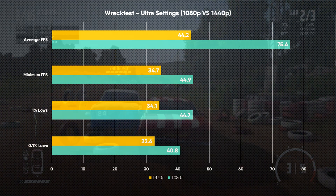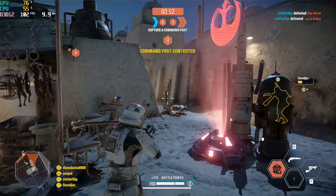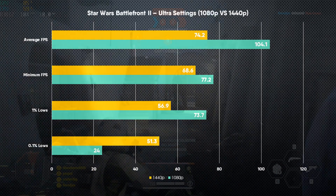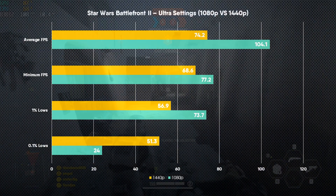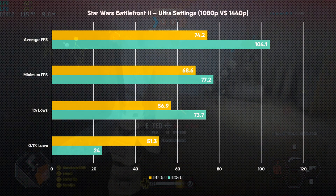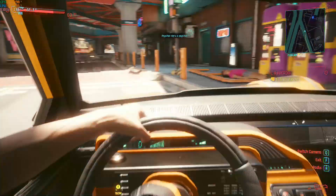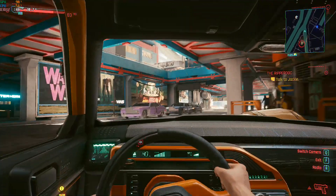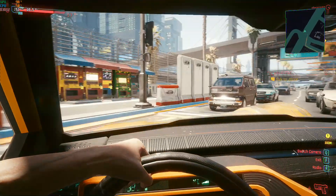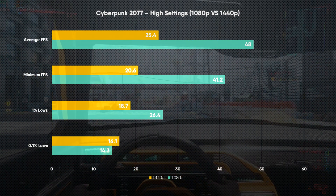Star Wars Battlefront 2 at 1080p Ultra settings was a fantastic experience, with average FPS extending over 100fps and only occasional drops to the low 70s. There were one or two hitches where the game froze for a split second, but these were incredibly rare and had almost no impact on overall gaming performance. Even at 1440p we maintained FPS figures well above 60fps. Cyberpunk was definitely the weakest result — at 1080p High settings we couldn't push 60fps averages, achieving only 48fps with noticeable dips and stutters.